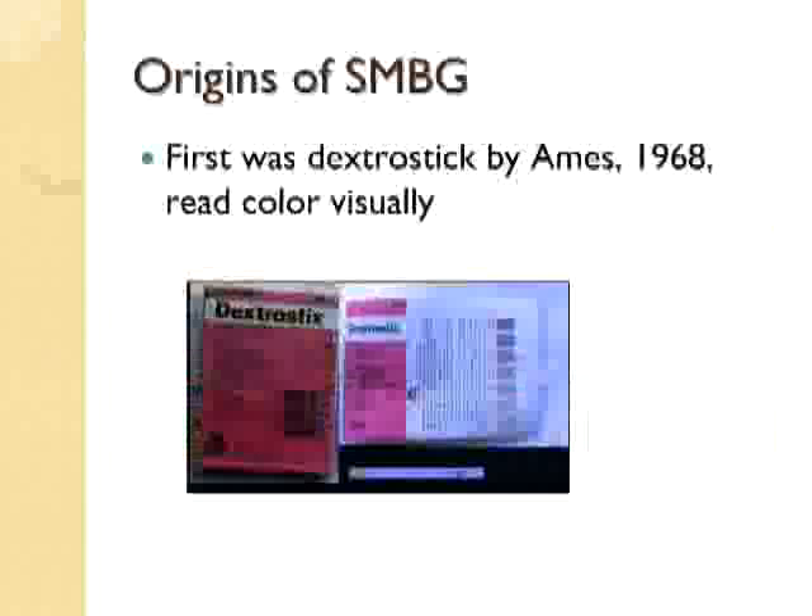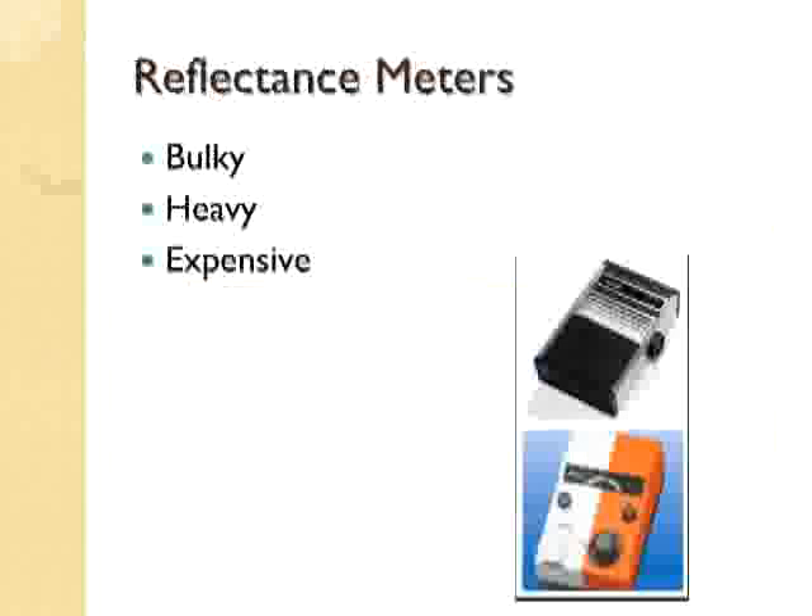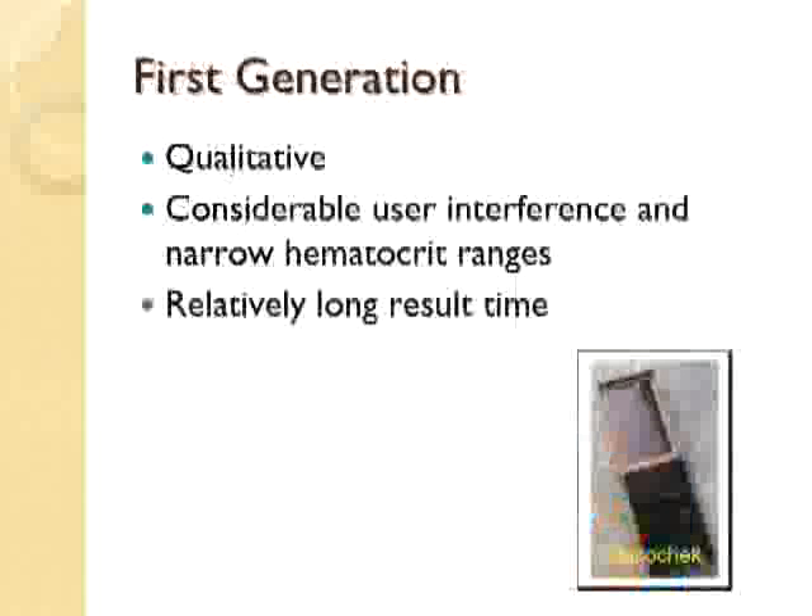More interest in self-monitoring and monitoring glucose continued, and then they developed reflectance meters. Reflectance meters allowed for some bedside testing, but they were very bulky, heavy, and expensive. They moved away from the reagent copper and heating issues to enzyme electrodes, required less blood, and were battery-operated, but still not too user-friendly.